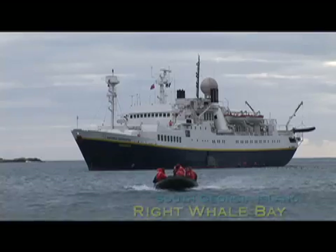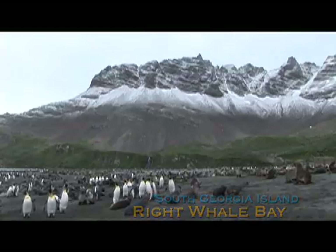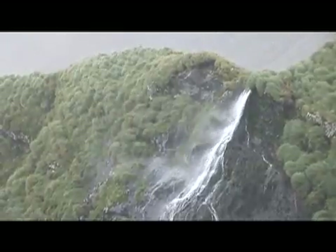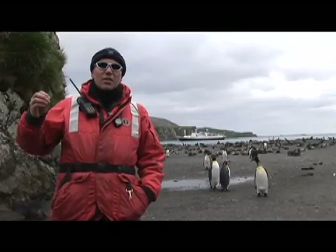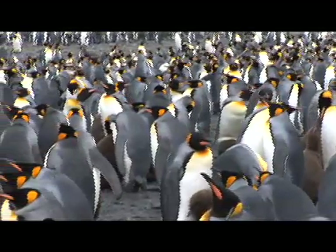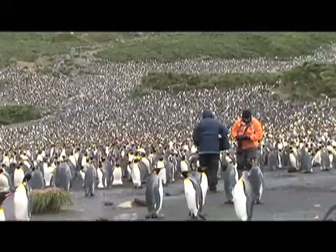Our landfall here in South Georgia is Wright Whale Bay, a small bay protected from the wind — believe it or not. This is a normal South Georgia day with the wind whistling down the valley behind the beach. And we're here to see the king penguins — a relatively small colony, only about 4,000 pairs, but it still feels quite large as you see the colony stretching away up the hillside.